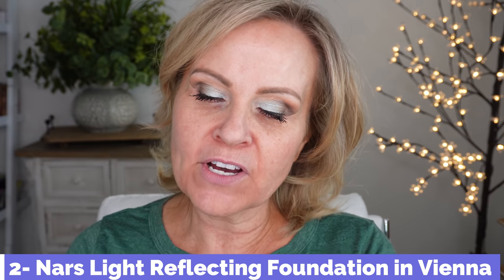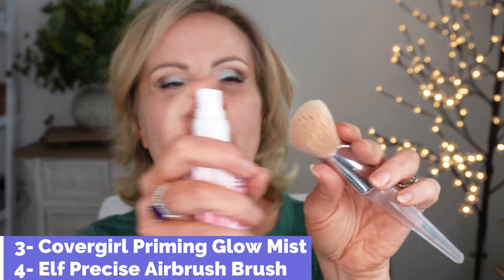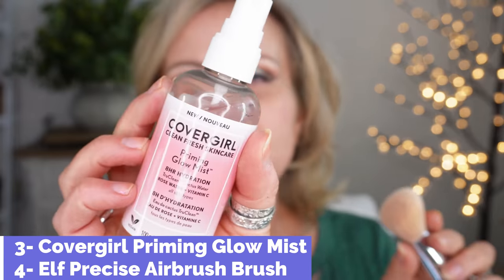We're putting NARS on this side — I have the color Vienna. Both foundations say to shake them well, so I'm doing that. I'm doing one pump to show the coverage, then another. I'm spraying my brush with CoverGirl Clean Fresh Skin Priming Glow Mist — very hydrating, no alcohol — and picking up the foundation to pat and distribute it.